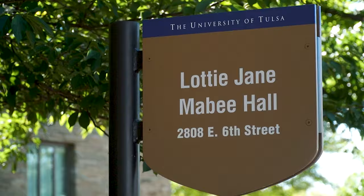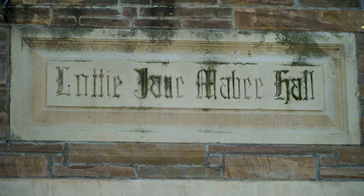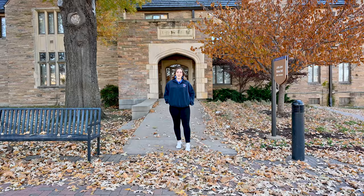Hi, my name is Taylor Kennard and I'm a sophomore mechanical engineering major from Frisco, Texas. Lottie Jane Mabee Hall is located right off of Dietler Commons next to Collins Fitness Center, the McFarland Library, and several academic buildings here on campus.